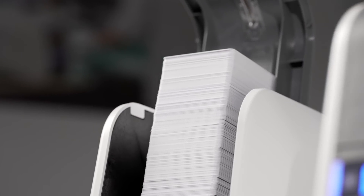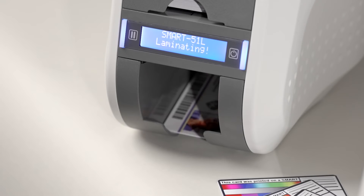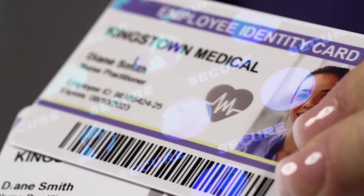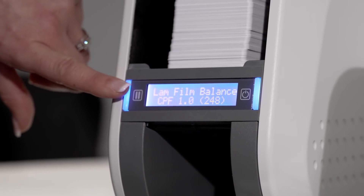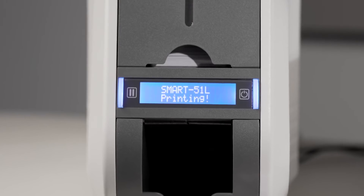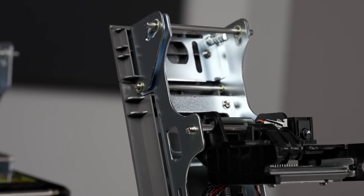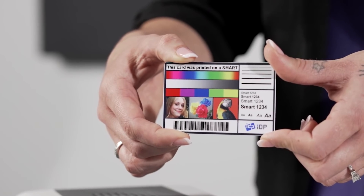The Smart 51 is available in both single or dual-sided printing with optional direct lamination technology, the fastest in the industry. Conveniently located LCD display and LED button communicates printer status and executes advanced functions. It is the only printer in its class engineered with a metal frame, resulting in many years of dependable card printing, and boasts fine imaging printing technology.